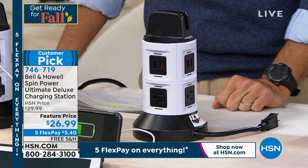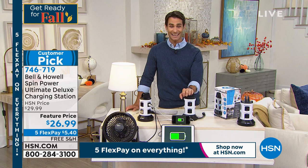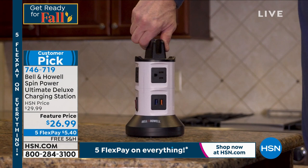It's a huge customer pick — item number 746-719. Today it's just $26.99, on five flexible payments of $5.40. We're going to cover the shipping and handling. Protect your electronics, have them all in one place, and have plenty of room to charge everything you need. I'd love to invite our guest from Bell & Howell — Chad Allen is here with us.